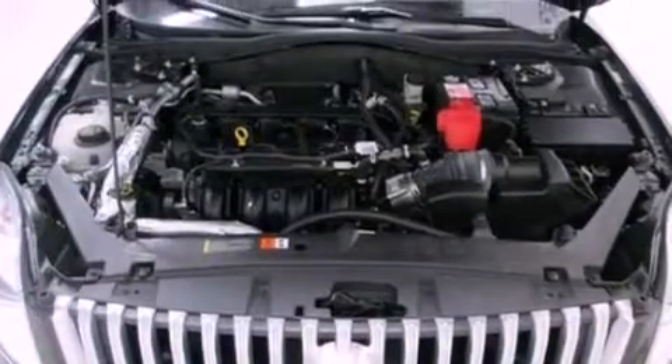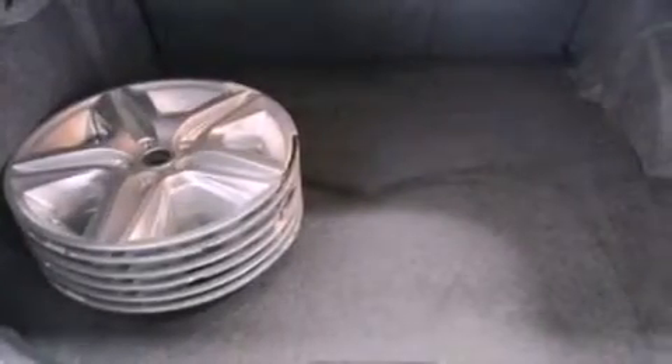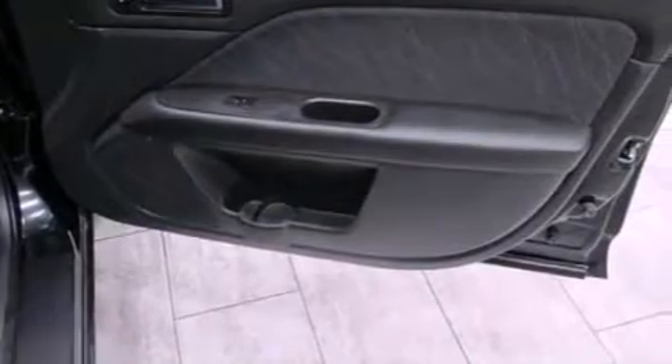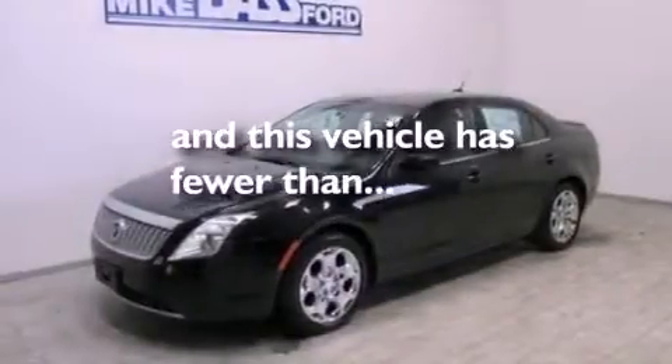The following features are also included: a power driver's seat, air conditioning, cruise control, a six-speaker audio system, a leather-wrapped steering wheel, four-wheel independent suspension, a passenger side vanity mirror, an anti-lock braking system, a split folding rear seat, and this vehicle has fewer than 22,000 miles on the odometer.